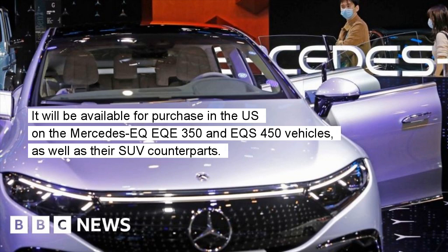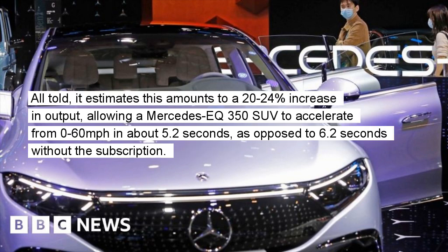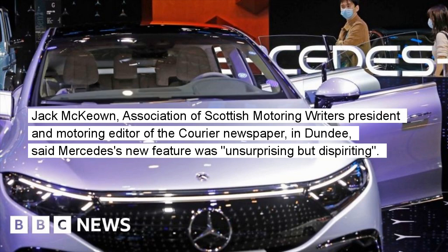It will be available for purchase in the US on the Mercedes EQ EQE 350 and EQS 450 vehicles, as well as their SUV counterparts. According to the Mercedes US online store, the feature electronically increases the output of the car's motor as well as the torque. All told, it estimates this amounts to a 20 to 24 percent increase in output, allowing a Mercedes EQE 350 SUV to accelerate from 0 to 60 miles per hour in about 5.2 seconds, as opposed to 6.2 seconds without the subscription.